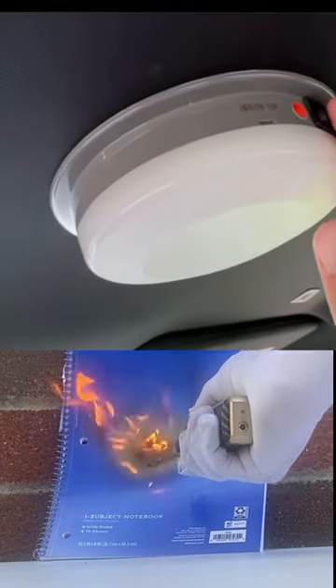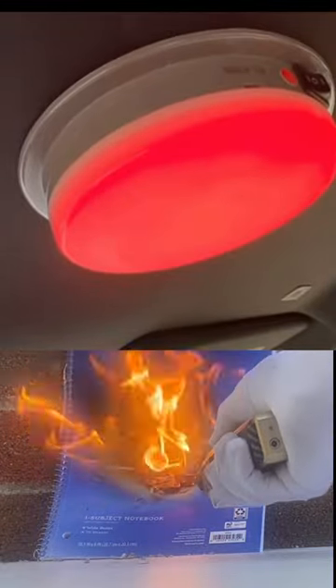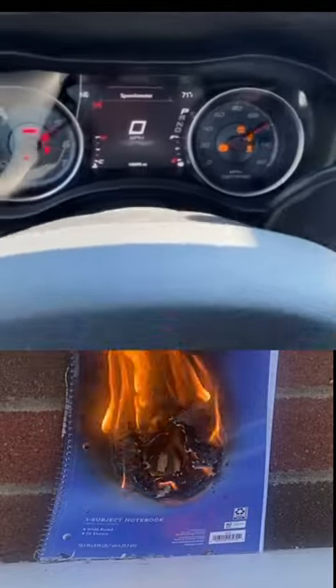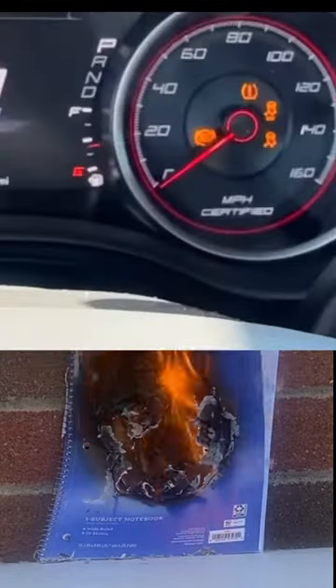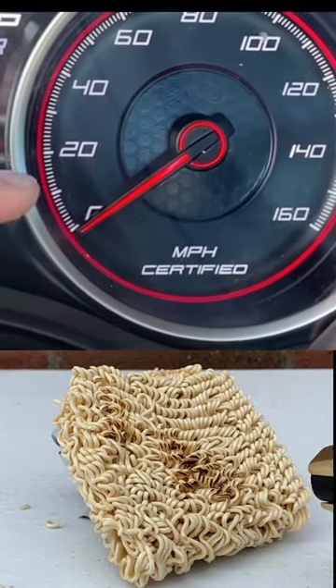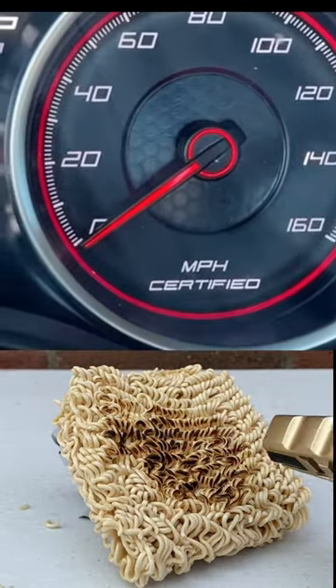The overhead light can shine either white or red so you don't lose your night vision at night. Unlike most cars whose speedometer, believe it or not, is off by typically a couple miles an hour, in the cop car the speedometer is certified to be correct with individual mile per hour tick marks all the way up to 160.